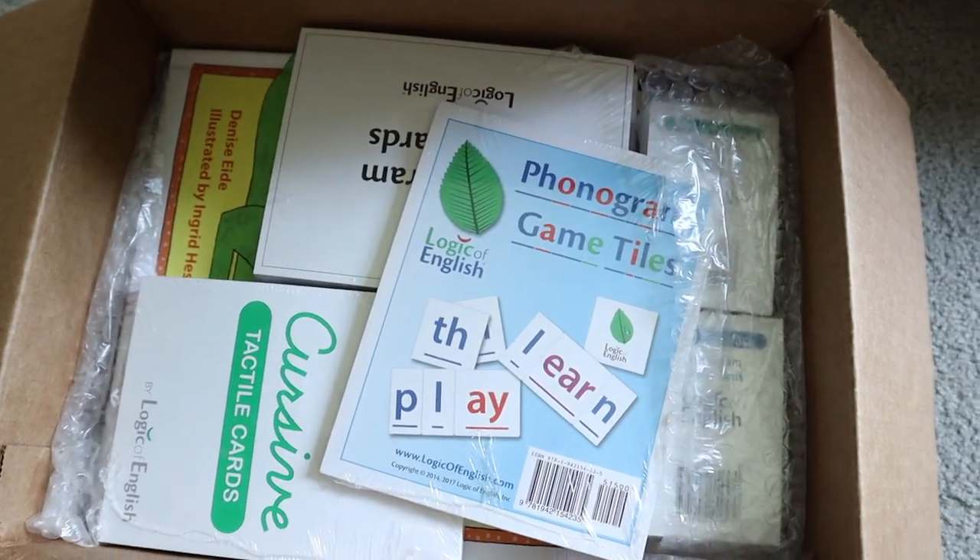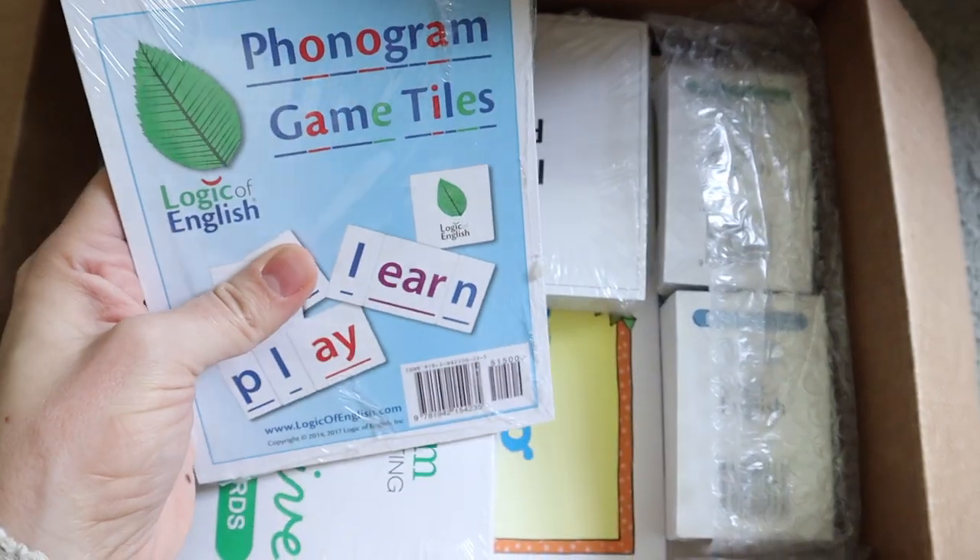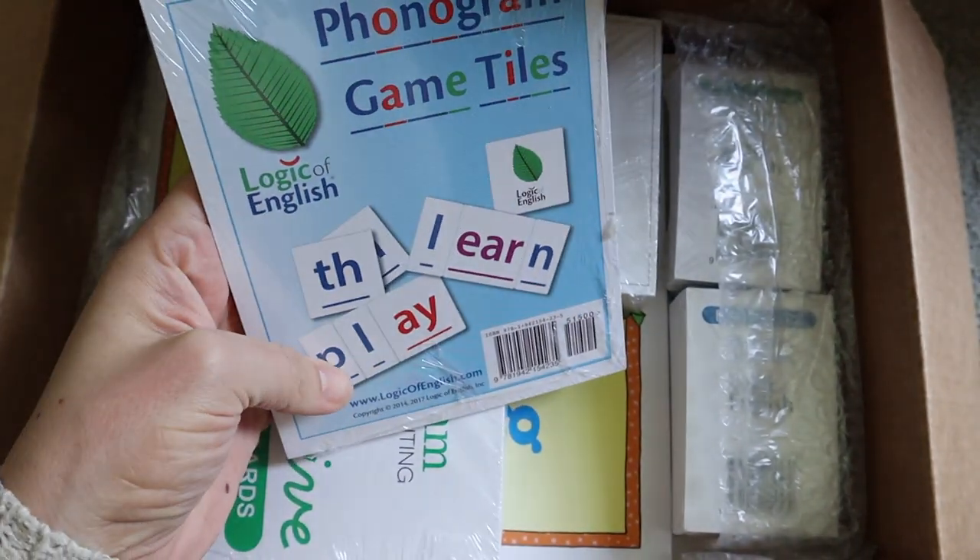The first thing I want to share with you is something I am really super excited about and convinced I want to use throughout all of my kids' schooling, and that is the Logic of English. This is a complete language arts curriculum that includes handwriting, spelling, reading, phonics, all of that, and grammar.